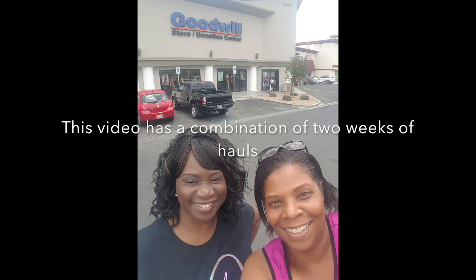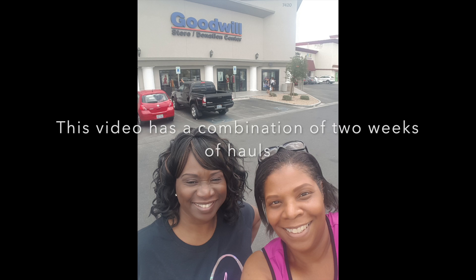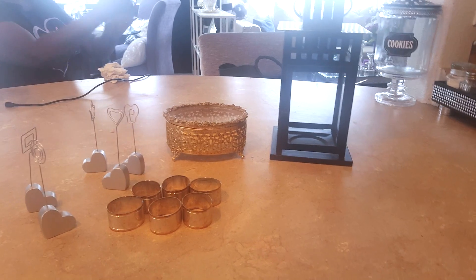Hi guys, this is your More Girl coming at you. This is Goodwill Wednesday — I have my friend Suzette, who visited me all the way from the East Coast, 3,000 miles, just to Goodwill shop with me. Of course she vacationed while she was here in fabulous Las Vegas, so I took her to Goodwill Wednesday with me just to see a couple little items. Let me show you what we got.